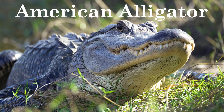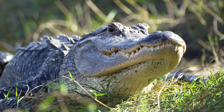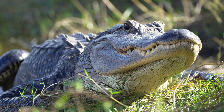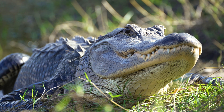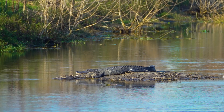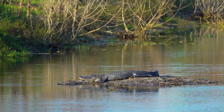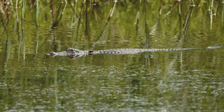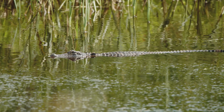American Alligator. American alligators are carnivorous and primarily feed on fish, birds, turtles, and small mammals. They use their powerful jaws to catch and crush prey. They are found in freshwater environments such as swamps, marshes, lakes, and slow-moving rivers. American alligators are native to the southeastern United States, particularly in Florida and Louisiana.